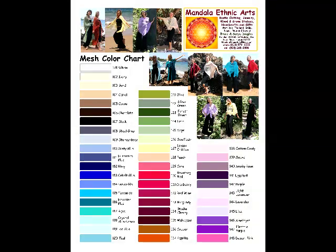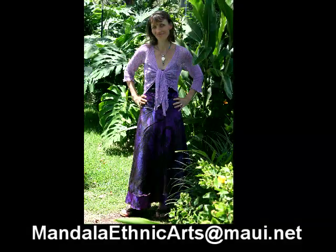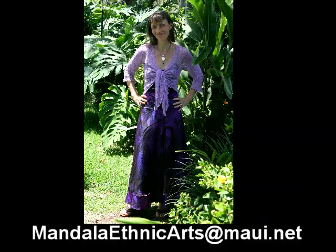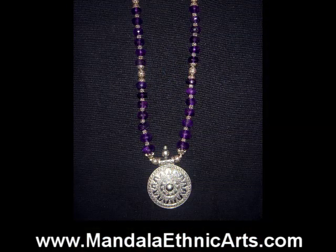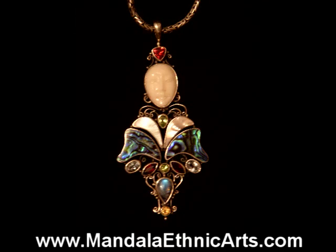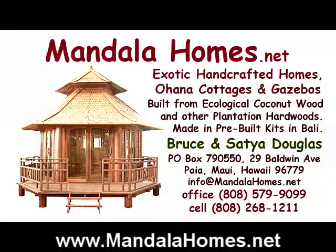We can send you our 50-color color chart and you can order any of our styles in any color, which allows you to match any outfit and your skin tone. Our phone number is 808-579-9555 and our email is mandalaethnicarts@maui.net. We are also planning to create a website for our store at www.mandalaethnicarts.com. We already have a website for our other business which is mandalahomes.net.